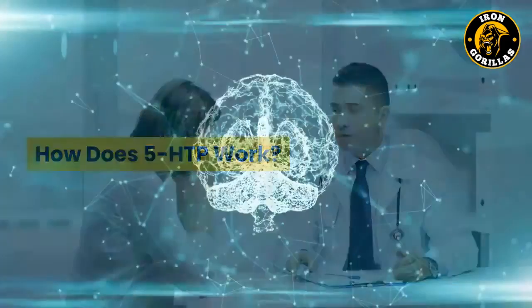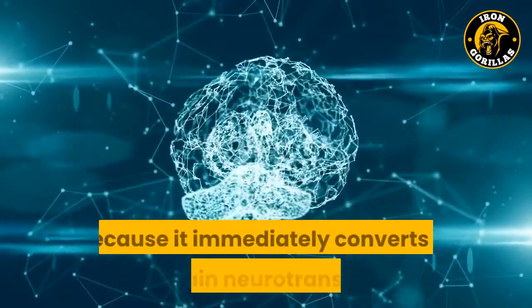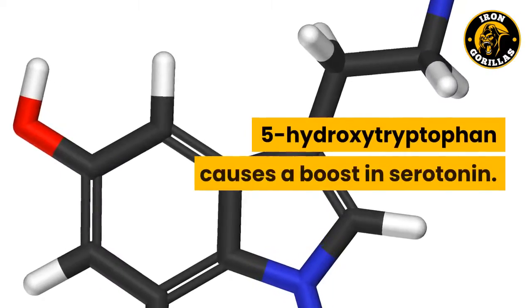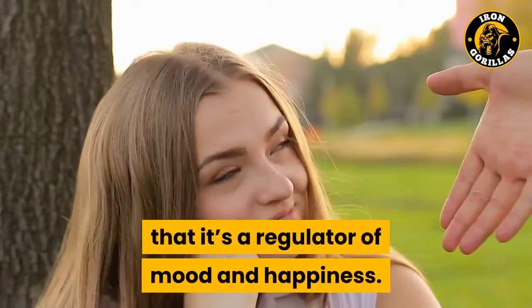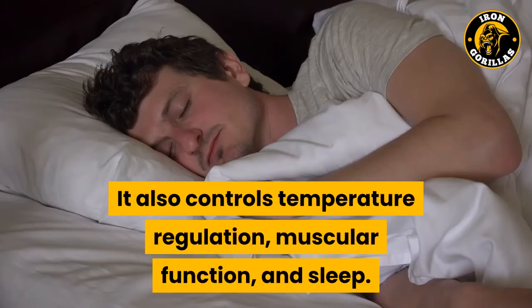How does 5-HTP work? 5-HTP is profiled as an immediate serotonin precursor, because it immediately converts to this brain neurotransmitter. 5-hydroxy-tryptophan causes a boost in serotonin, which is a regulator of mood and happiness. It also controls temperature regulation, muscular function, and sleep.